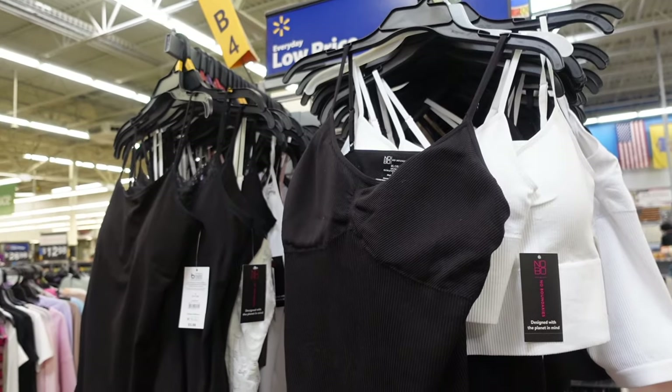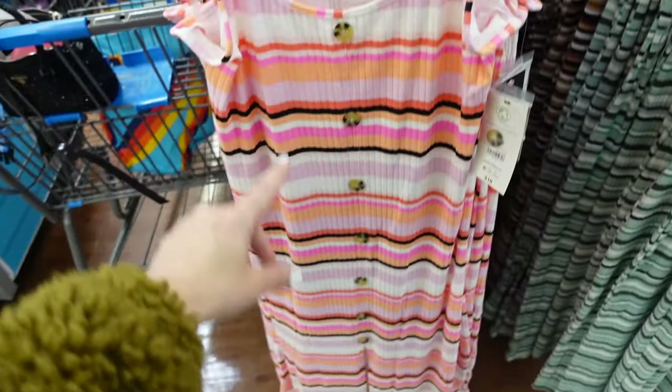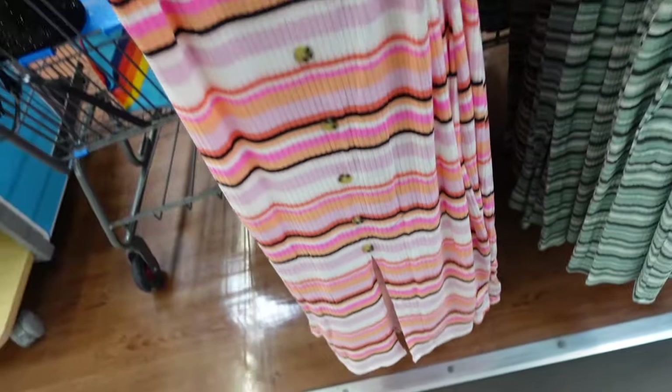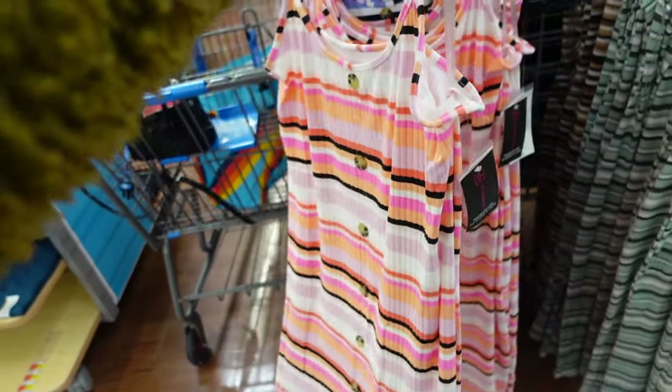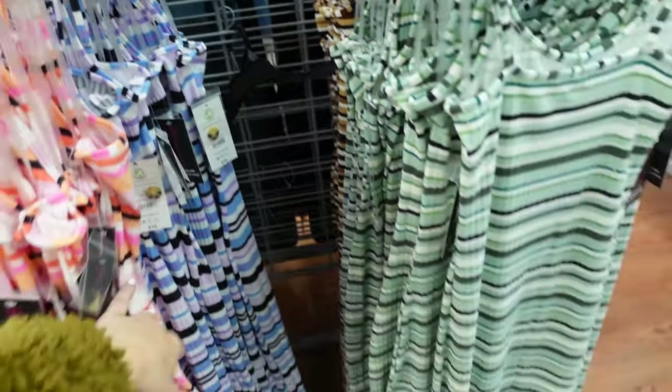New dresses from No Boundaries. These have the thin strap, scoop neckline, faux buttons all the way down, ribbed stretchy material with a slit in the middle, and squared in the back. Comes in pink stripe, blue, lavender, and green.